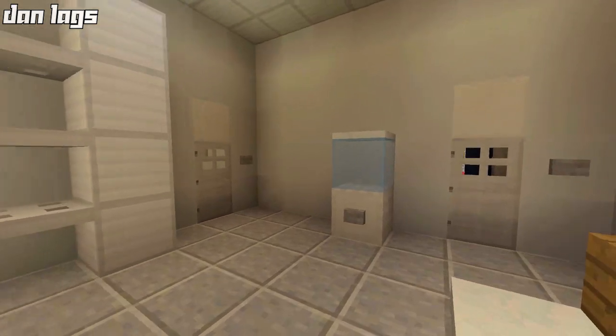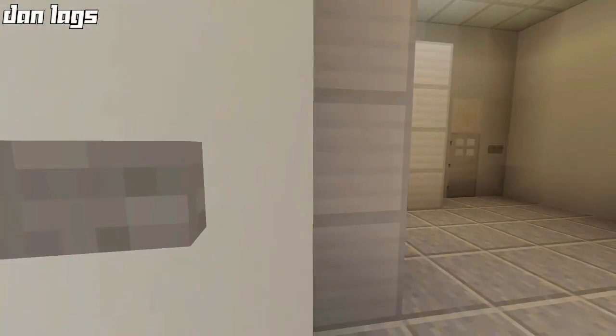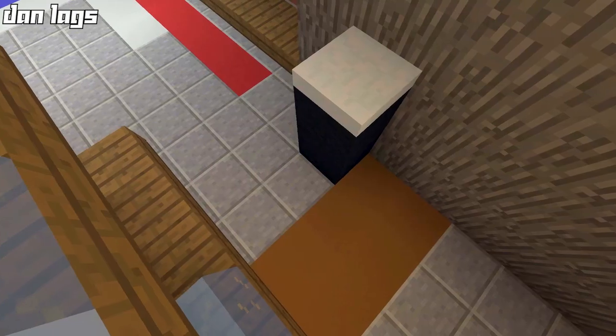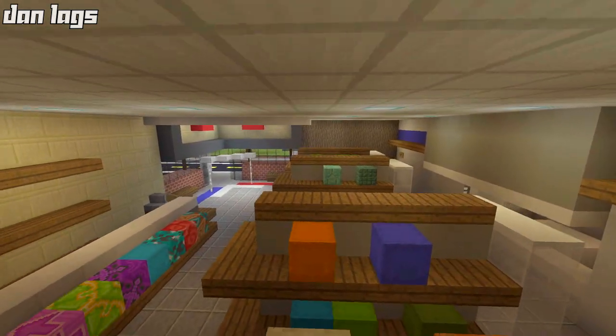Right back here is the employee room — we have a table with some benches, a water cooler, shelving, and a refrigerator for their lunch break. That door over there just leads out to the back like we showed earlier. There's supposed to be an ATM machine right there — you have to really use your imagination on that one. And that's pretty much it for the interior.